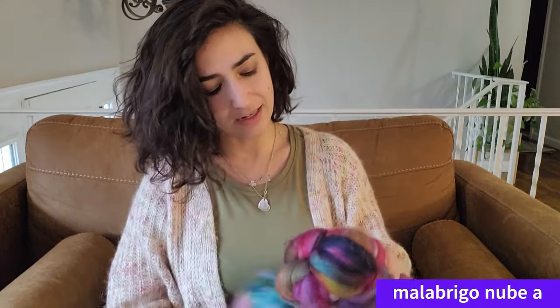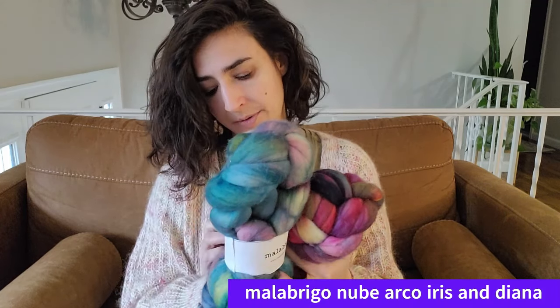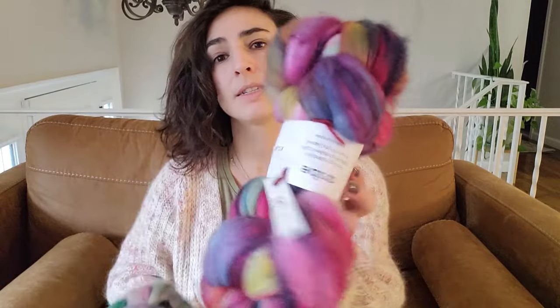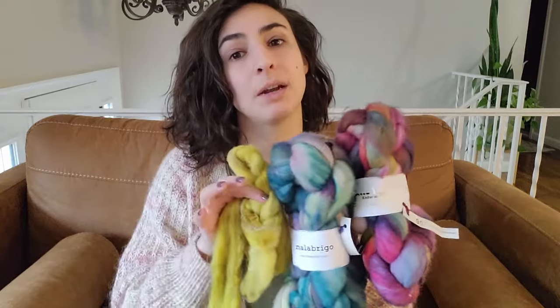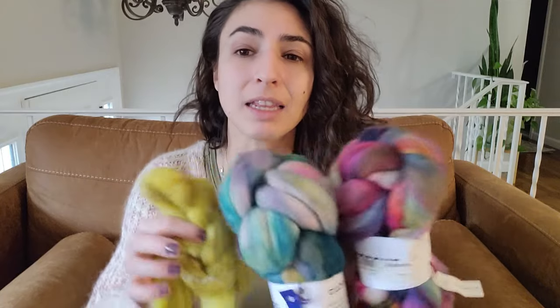The other two plies are Malabrigo Nube — pure merino wool. One colorway is Arco Iris and the other is Diana. At first I thought, oh, this is going to be really bright, am I going to want to wear this as a sweater? Maybe I'll make a shawl. But I usually don't reach for shawls that are this bright, and I thought a sweater it has to be. Once they're all spun and plied together it's going to tone the whole thing down.